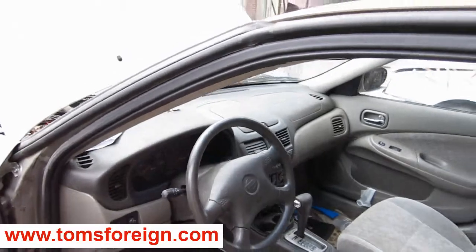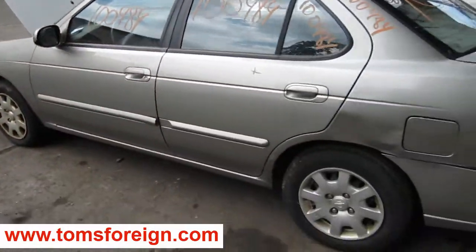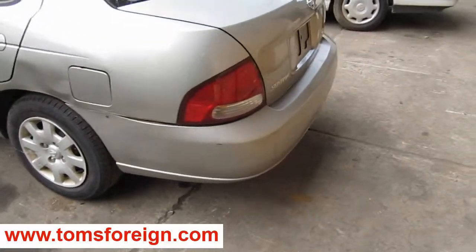We had purchased this vehicle locally through one of our street customers due to it having a bad engine. It does have a good transmission and it has some good body parts as well.